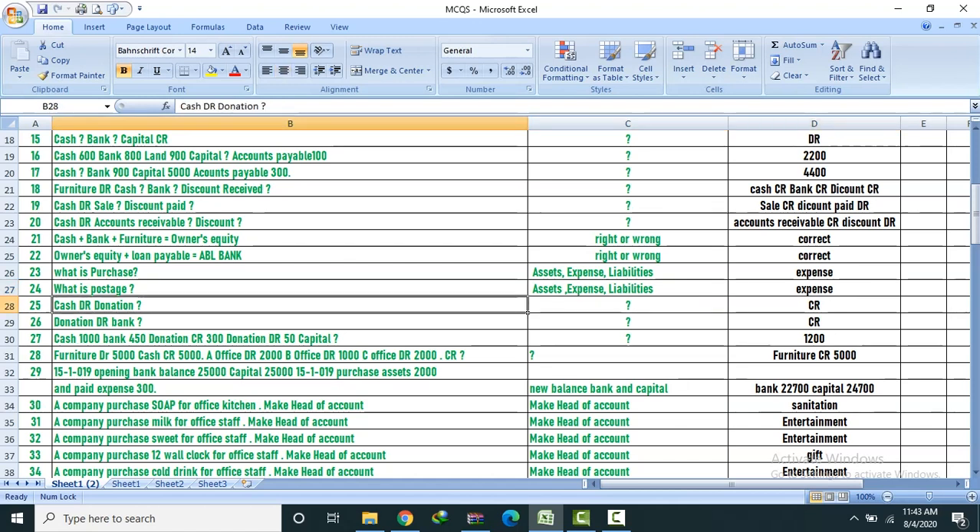Question 27: Cash 1,000, bank 450, donation. Cash 1,000, bank 450 debit. Donation credit 300, donation debit 50, capital credit.